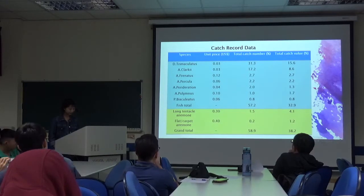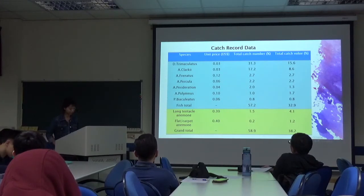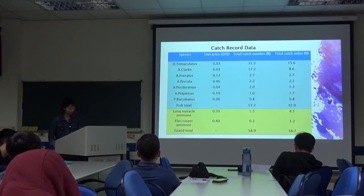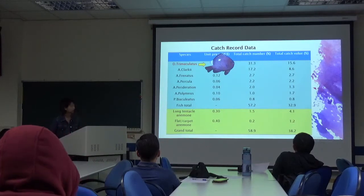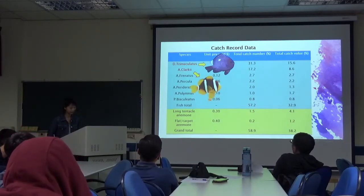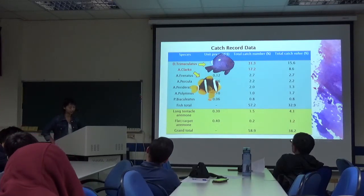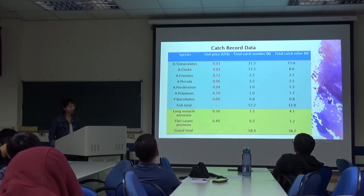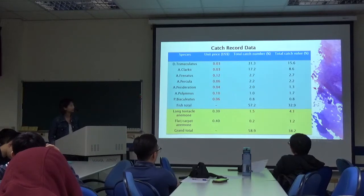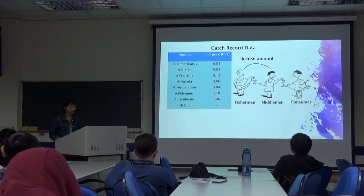The catch-based data is from January to April 2002 in the Cebu-Olenco region of the Philippines, describing the catch of over 40 species comprising 30,000 organisms. D. tramaculatus and A. clarki were the most abundant species. Fishermen receive values from even 3 cents to 12 cents per fish.